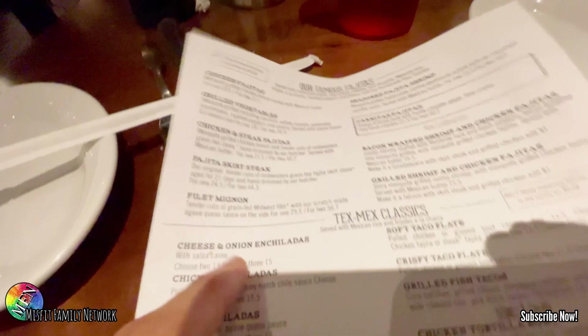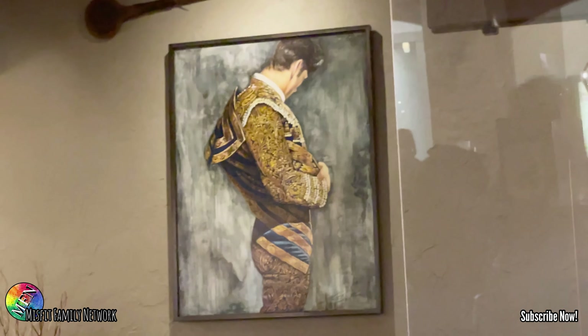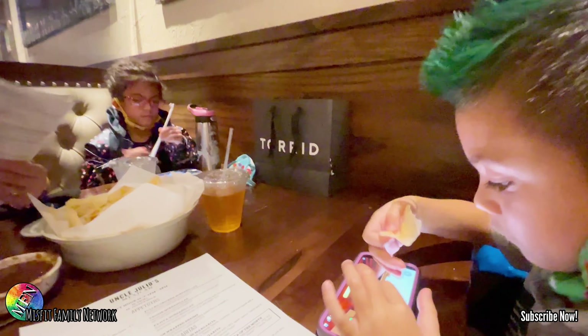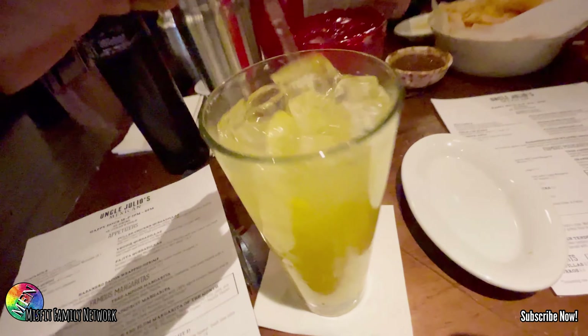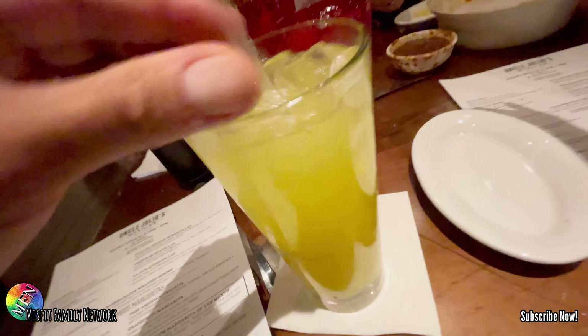Yeah, there's a filet mignon here in the fajita section. Look at the artwork — the bullfighter on the wall, that's awesome. You should get one for the house. I love the lighting here, look at that glass. The mango passion lemonade just arrived — mango passion lemonade!